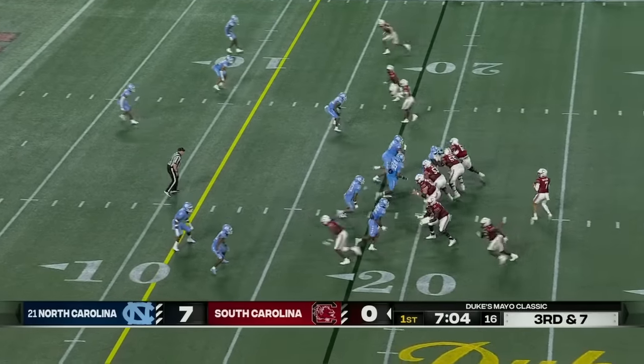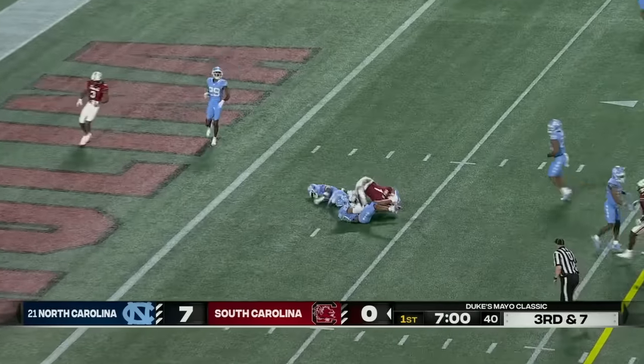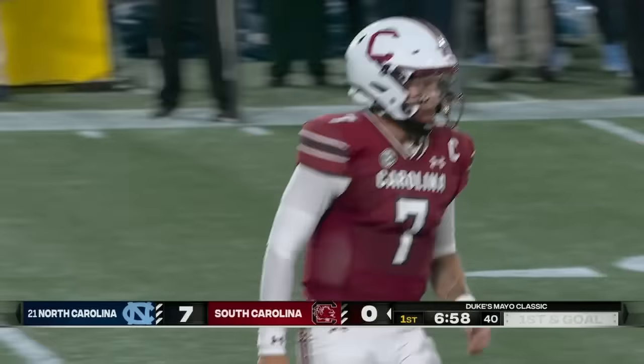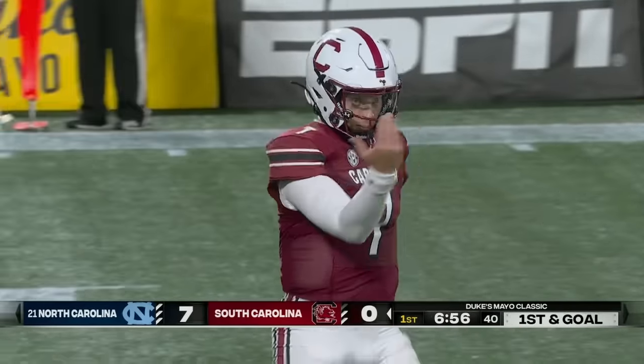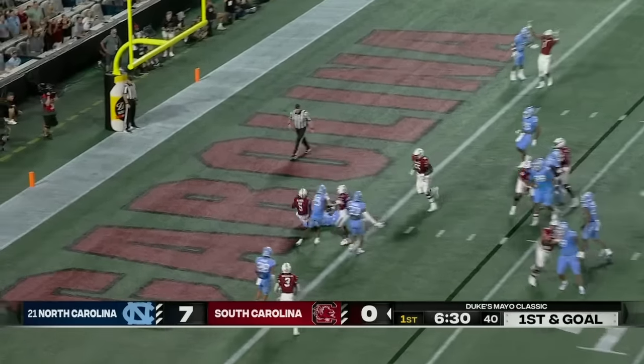Third down and seven. Rattler over the middle — caught, first down inside the five. Trey knocks the transfer. Joiner the running back, Joiner the ball carrier, Joiner the touchdown.